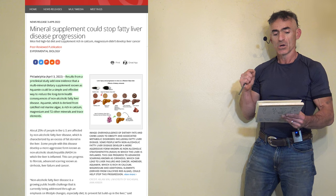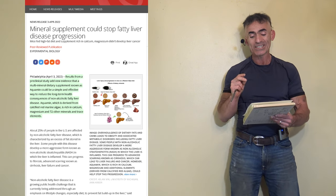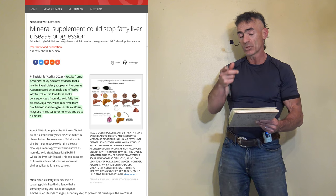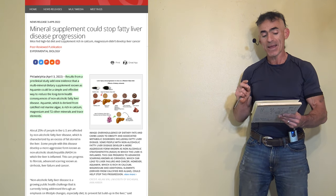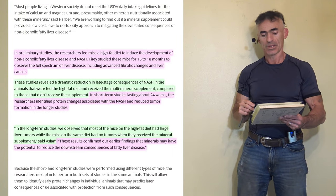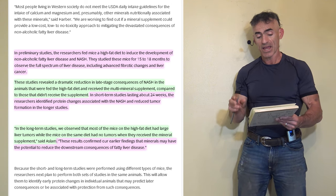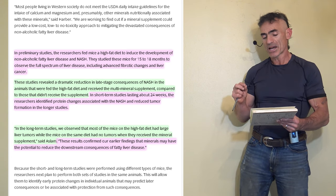Results from a preclinical study add new evidence that a multi-mineral dietary supplement known as Aquamin could be a simple and effective way to reduce the long-term health consequences of non-alcoholic fatty liver disease. Aquamin, derived from calcified red marine algae, is rich in calcium, magnesium, and 72 other minerals and trace elements. In preliminary studies, researchers fed mice a high fat diet to induce non-alcoholic steatohepatitis and studied these mice for 15 to 18 months.